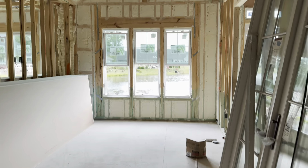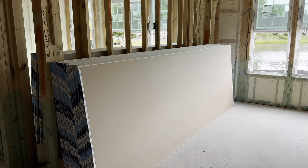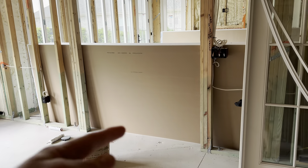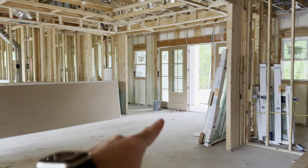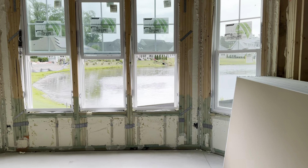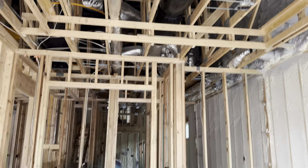Their dining area is slightly different than the other one — we have a vault with some beams going in, which will be really nice. We have the access to the four-season room there. It's a nice big great room, built-ins on both sides of the fireplace. And there's the foyer. We'll go through the primary. So they did a tray ceiling in their primary.